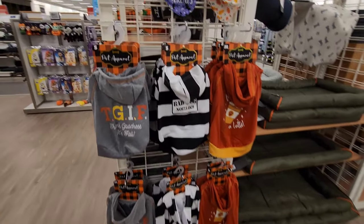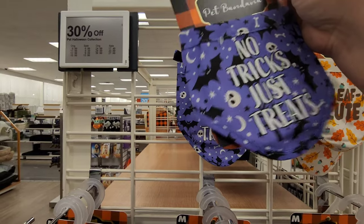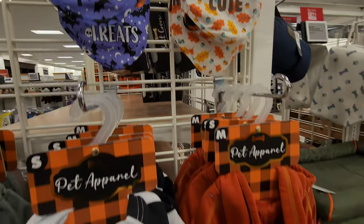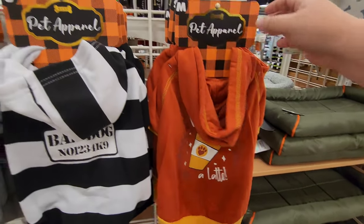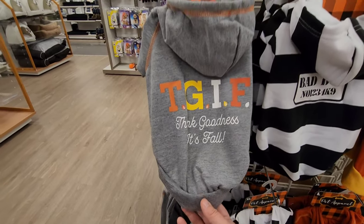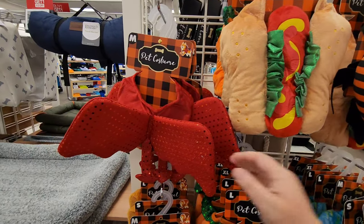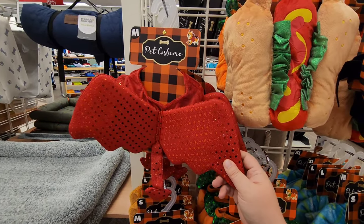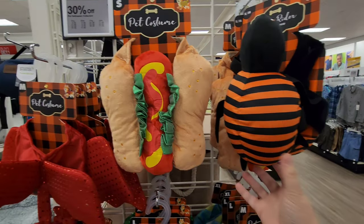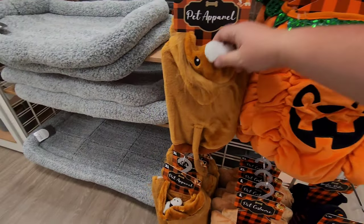They've got cute little outfits for your pets too. Look at these bandanas — 'No Tricks Just Treats' — those are $9.99. Check these out: 'I Love You a Latte' apparel for $19.99, and 'Thank Goodness It's Fall' — it's a little hoodie. Look at these little costumes: a little devil for $11.99, a little hot dog for $24, a little monster, a jack-o'-lantern, and a lion.